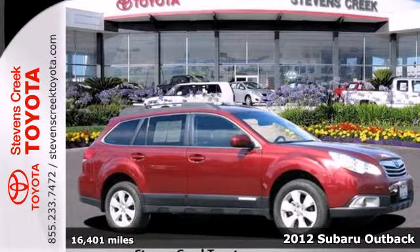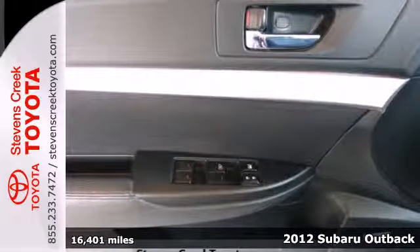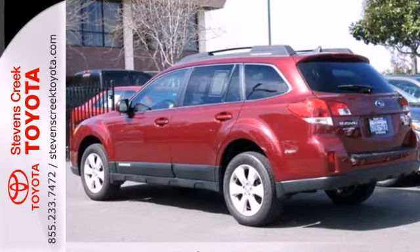Here's a 2012 Subaru Outback. Enjoy unprecedented convenience and comfort in this Outback with standard features including air conditioning, cruise control, fully automatic headlights, a spoiler, and a security system for added protection.